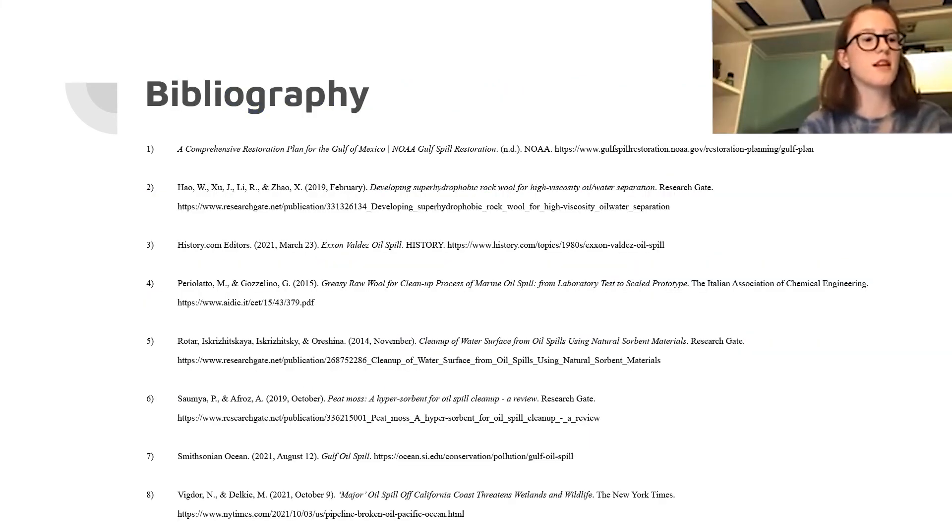These are my sources. Thank you so much for watching and I hope you have a good rest of your day.